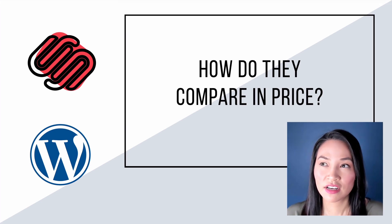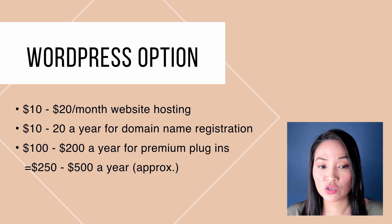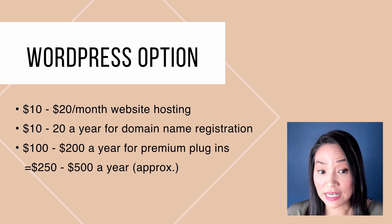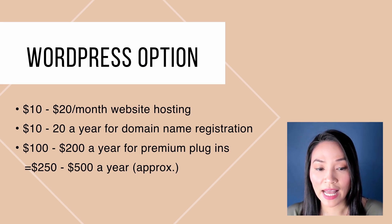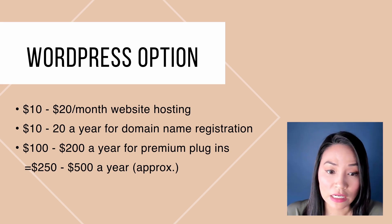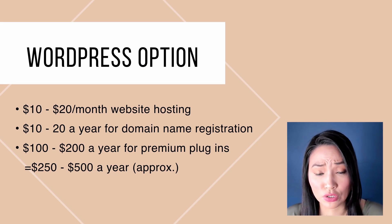When comparing Squarespace and WordPress in terms of price, it's not that straightforward because there are lots of variable options. With WordPress, you're paying for monthly hosting — anywhere from $10 to $50 a month depending on the amount of traffic and the provider you go with. You're also paying for your domain name, about $10 to $20 per year. And you're also looking at additional costs for plugins — you can be paying anywhere between $50 to $200 a year depending on the plugins you use.